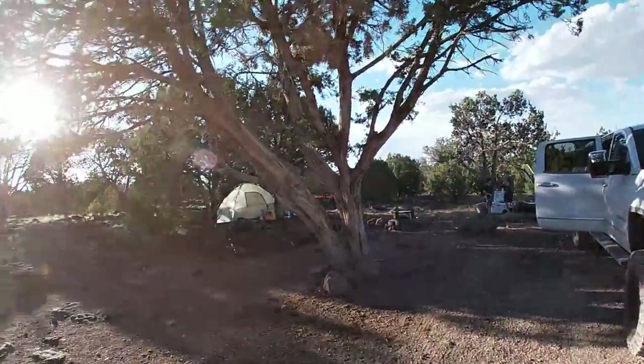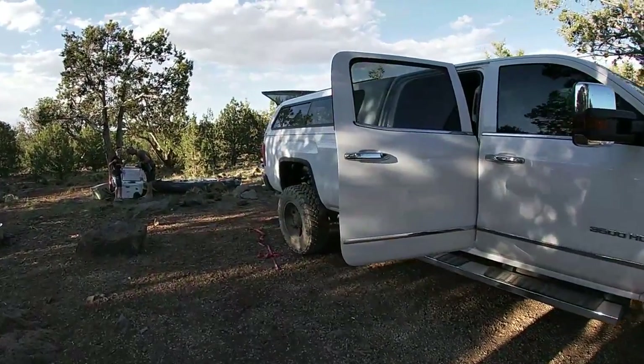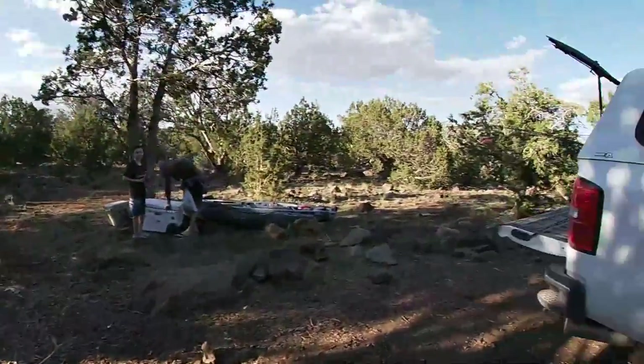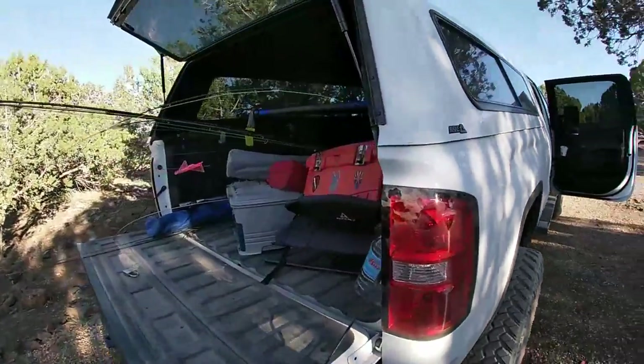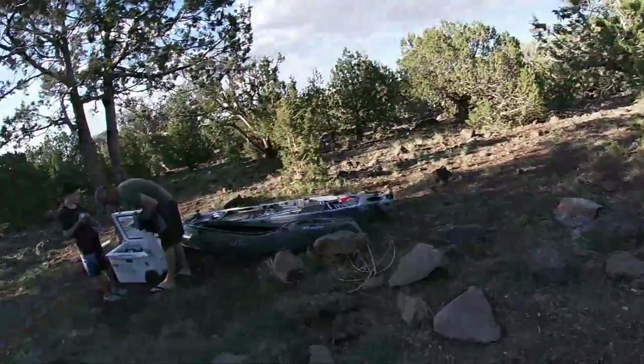Got my truck out here, my buddy's got his tent over there, and I actually just recently got a cap for my truck — that's where I'll be staying. We're driving down to the water now but I got a nice cot and I'll be good to go. So wish us luck and I'll talk to y'all soon.